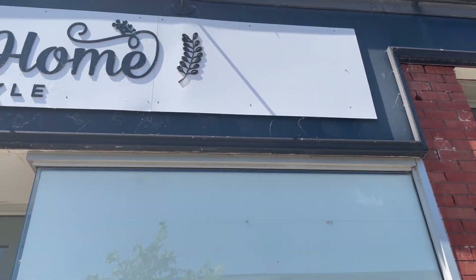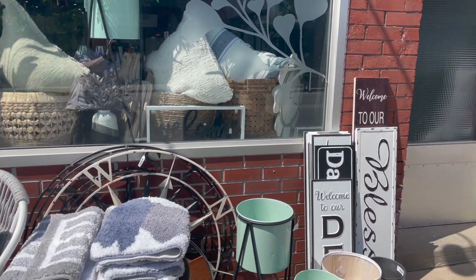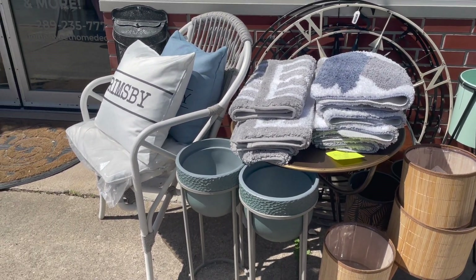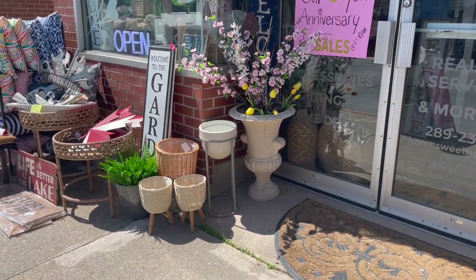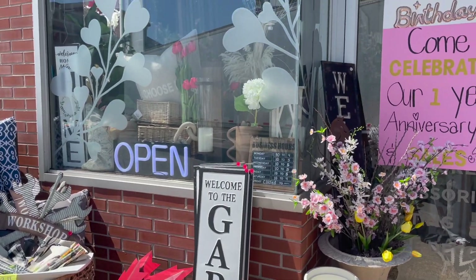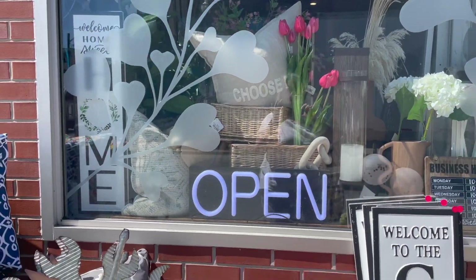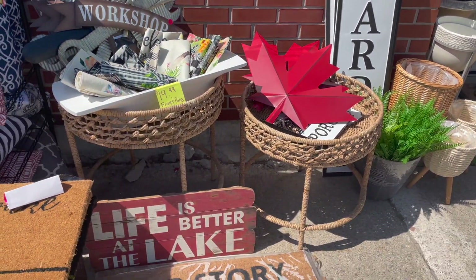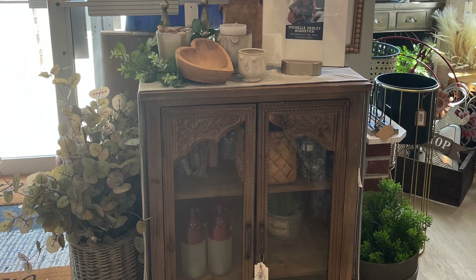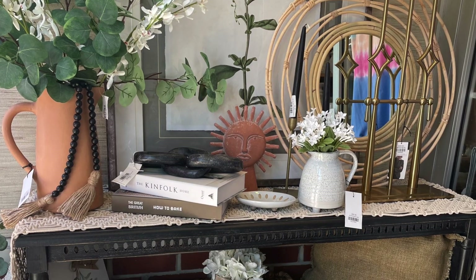It is jam-packed full of the most beautiful decorative items. It is cottage core, country, French country, contemporary — it's just beautiful. A lot of the stuff you don't see everywhere; there are things in there I've never seen anywhere else and they're lovely. They change up their windows often and there's stuff coming in and out all the time. I'm going to sort of walk around the store with you and show you afterwards what I picked up.